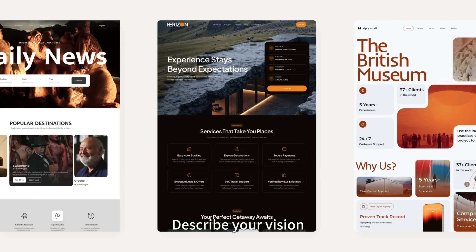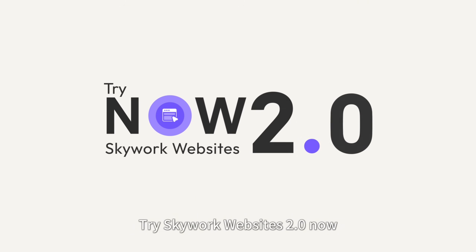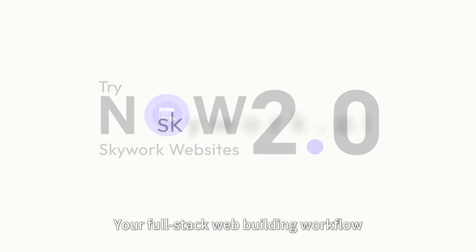Pick a template, describe your vision, ship a website that looks ready from the start. Try SkyWork Websites 2.0 now — your full-stack web-building workflow.